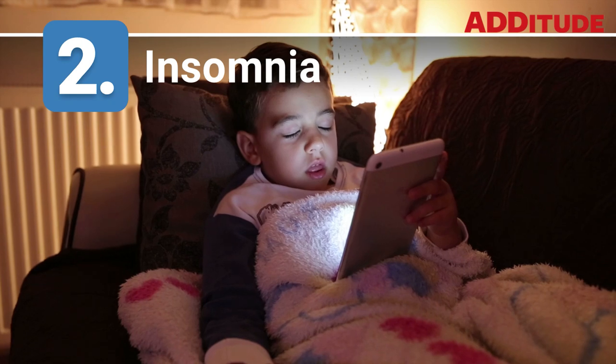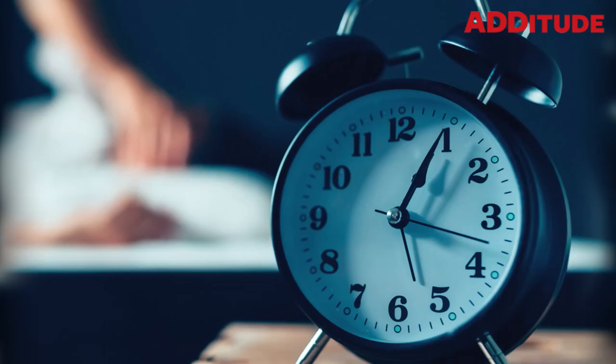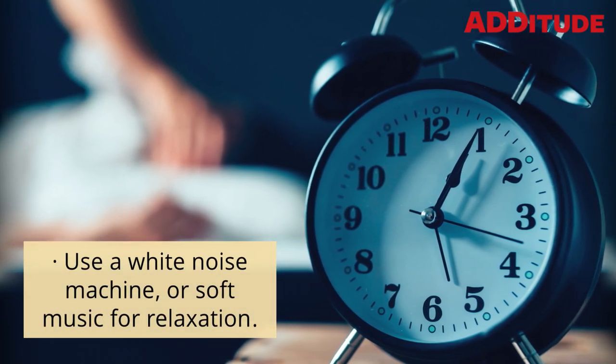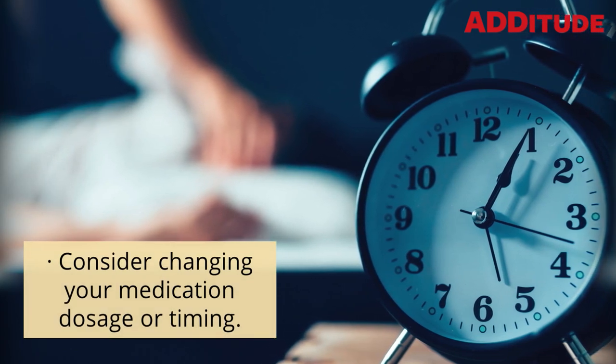2. Insomnia. No electronics at least one hour before bedtime. Use a white noise machine or soft music for relaxation. Consider changing your medication dosage or timing.